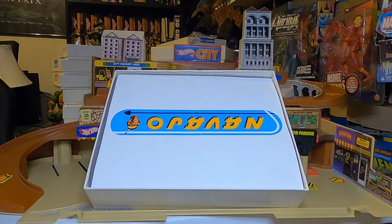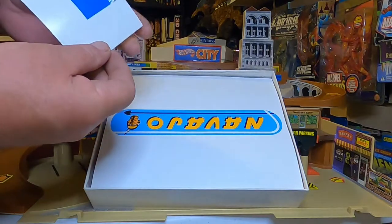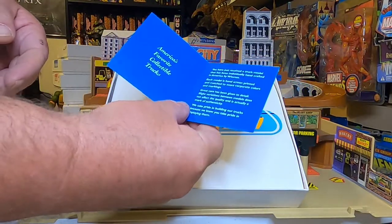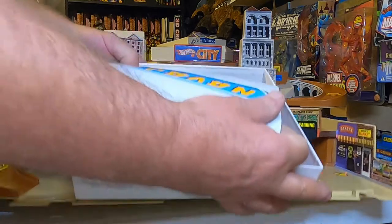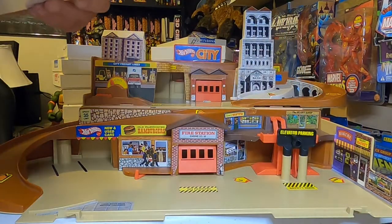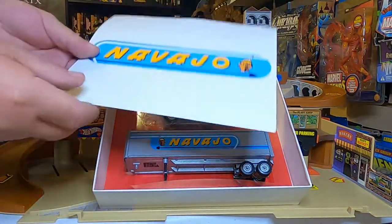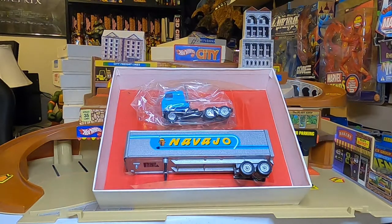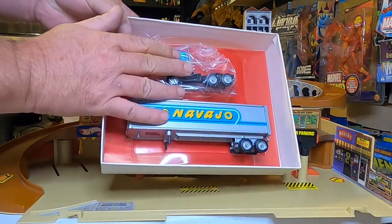Little Winross certificate in there — these are little fold-overs that say 'America's Favorite Collectible' with a little bit of information. Navajo — I think I saw another Navajo; this one's a different color. Nice little certificate in there. Baby blue, and the back door's open.